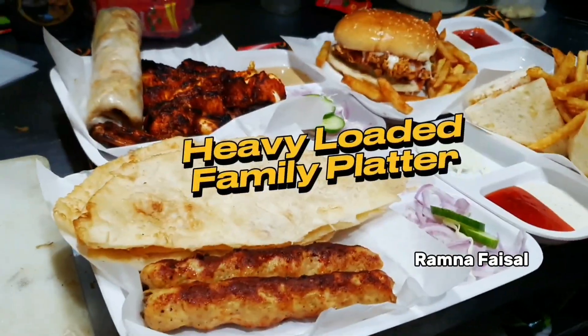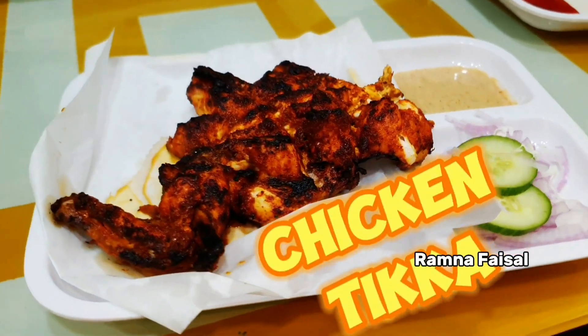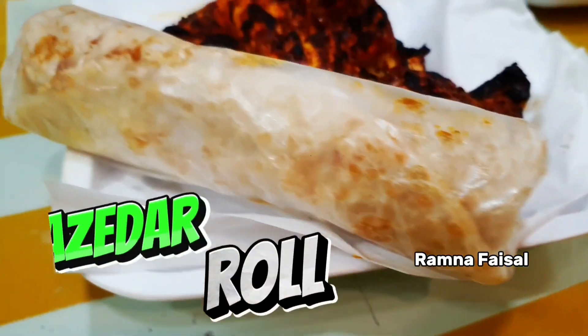VIP! Our family deal is ready. There is a heavy ginger burger, chicken, two reshmi kabab with two paratha, a heavy loaded club sandwich, and a good roll.